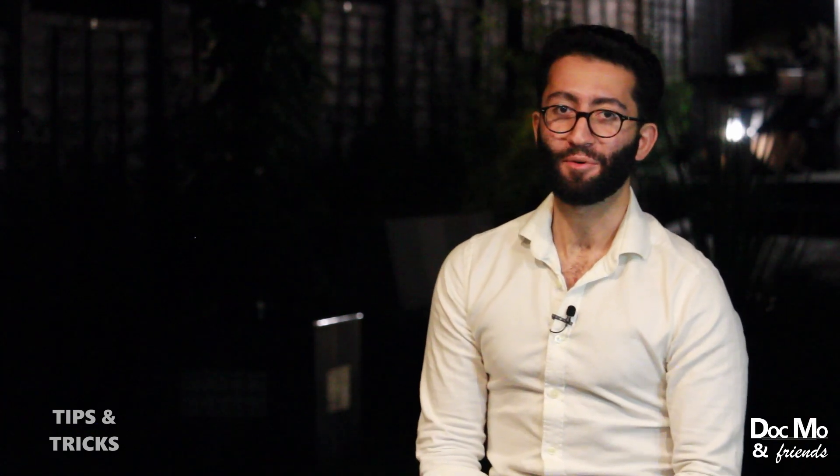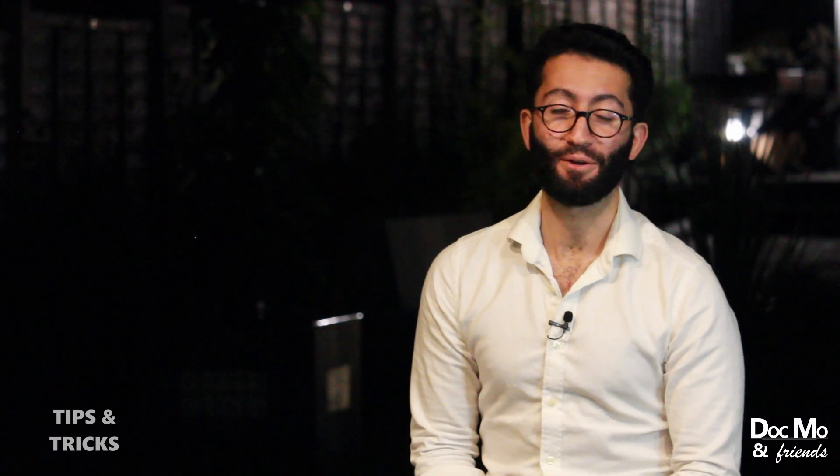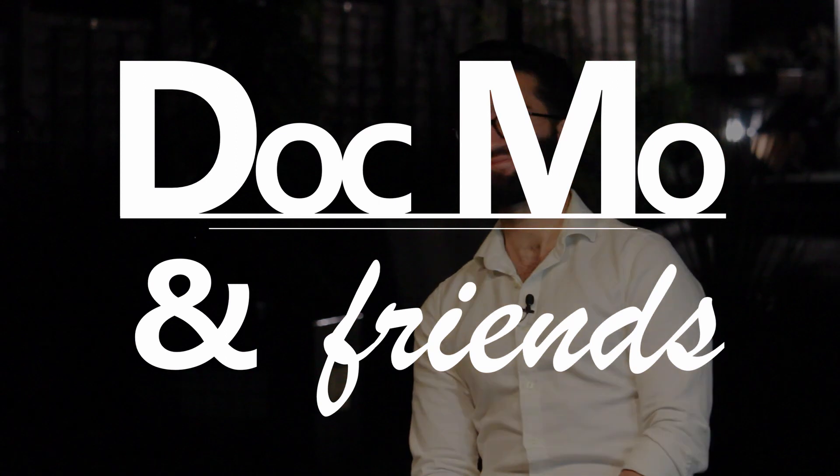Thank you very much. I hope that video was informative. If you think I've missed something out, please leave it in the comments below, and until next time.